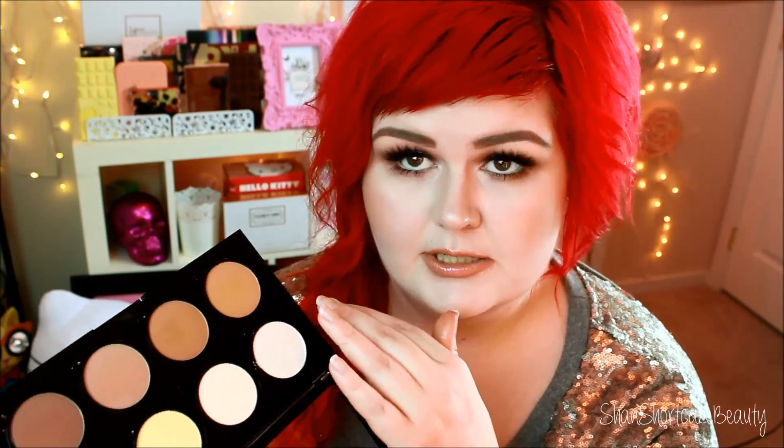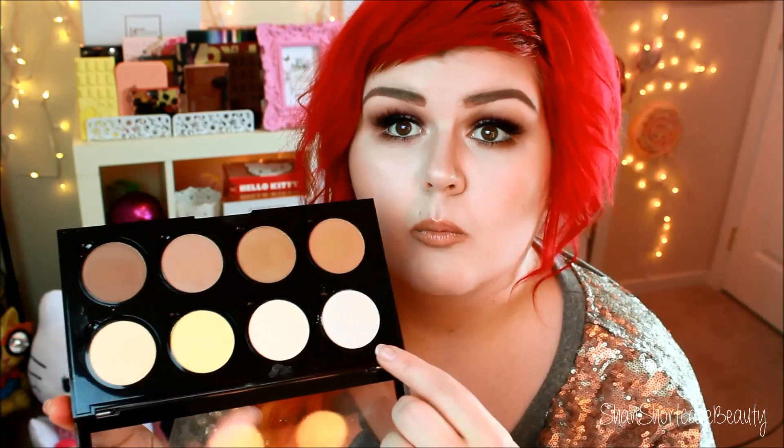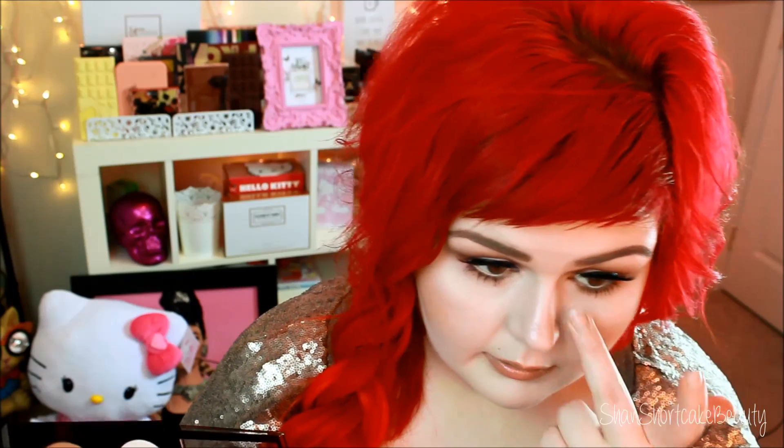You get your four highlight shades and four contour shades — definitely some cool-tone contours in here, which is great. I love how light these two powders are. This highlight is shimmery, and this one is like pretty much white — a white highlight. I love how pale this matte highlight shade is. It's definitely more pale than the Anastasia one in Vanilla, so super excited about that. I put a little bit on and it actually brightened up the area — it gave a real highlight.